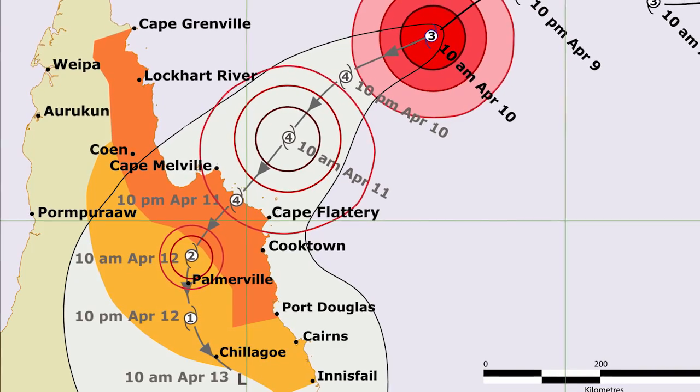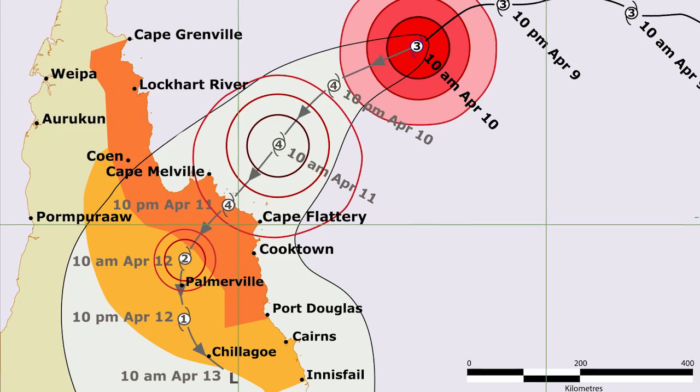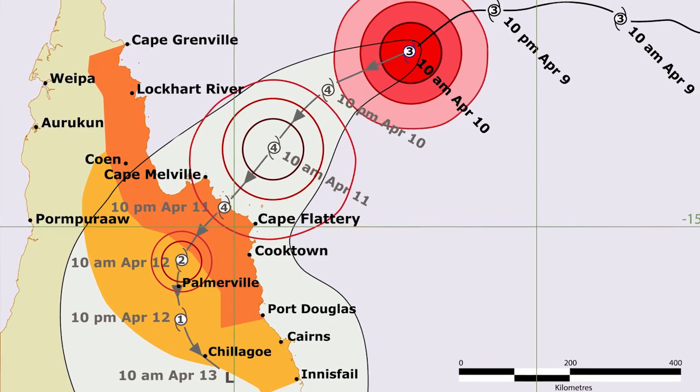The lighter orange shading shows the watch area where gale force or destructive winds might occur within the next 24 to 48 hours.